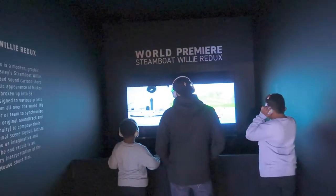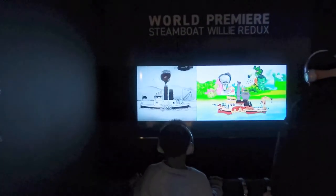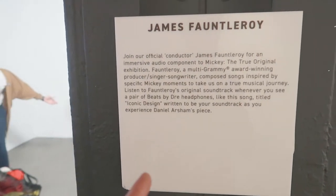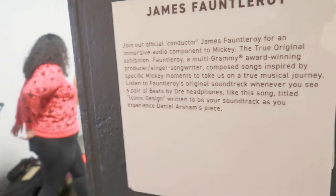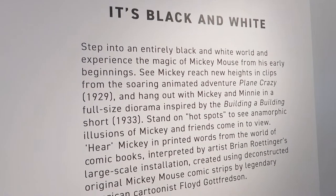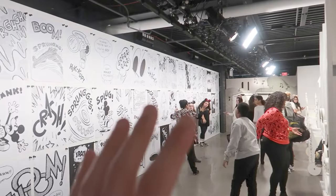In the first room you can check out the world premiere of Steamboat Willie. It looks like in each room there are Beats headphones you can use for an immersive audio component themed to whatever room you're in. There's also a huge Mickey — probably eight to nine feet tall — that kind of looks like a Demogorgon. This whole room is black and white.